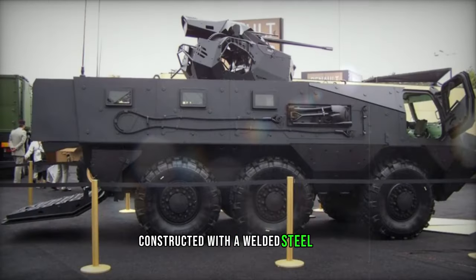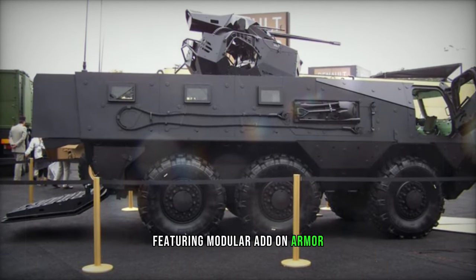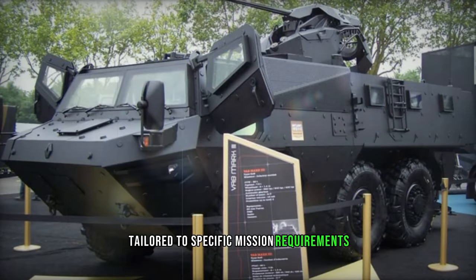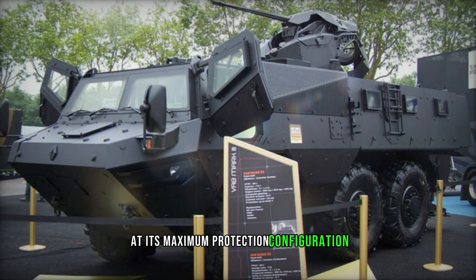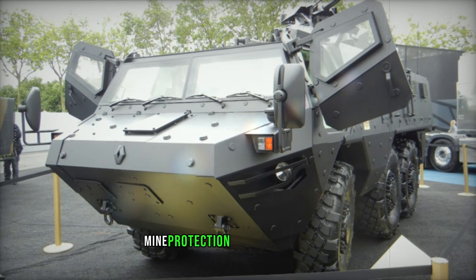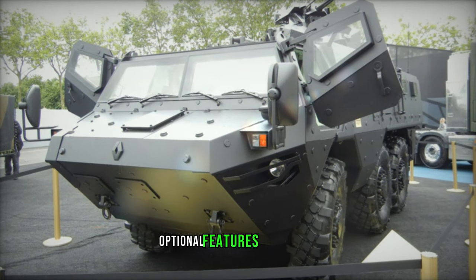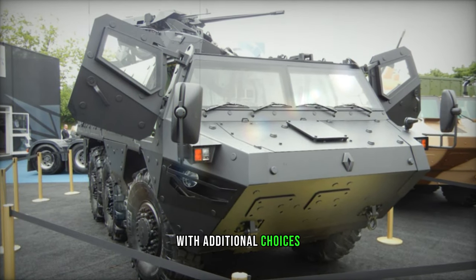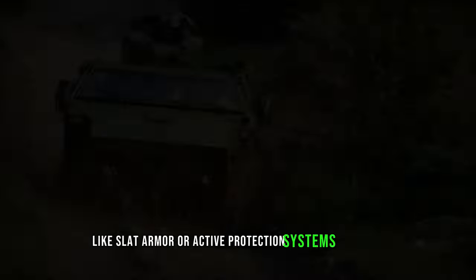Constructed with a welded steel hull featuring modular add-on armor, the vehicle offers customizable protection levels tailored to specific mission requirements. At its maximum protection configuration, it can withstand 14.5mm armor-piercing rounds and offers comparable mine protection to MRAP vehicles. Optional features such as NBC protection and automatic fire extinguishing systems further enhance survivability, with additional choices like slat armor or active protection systems available.